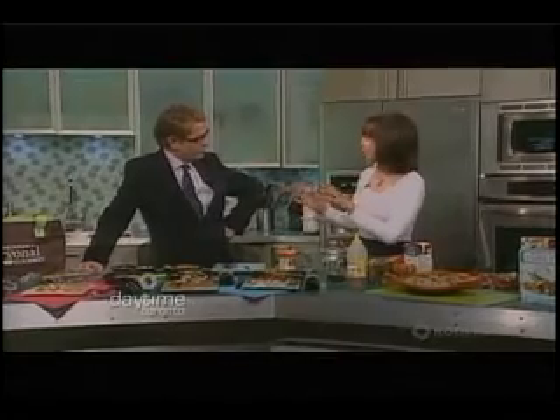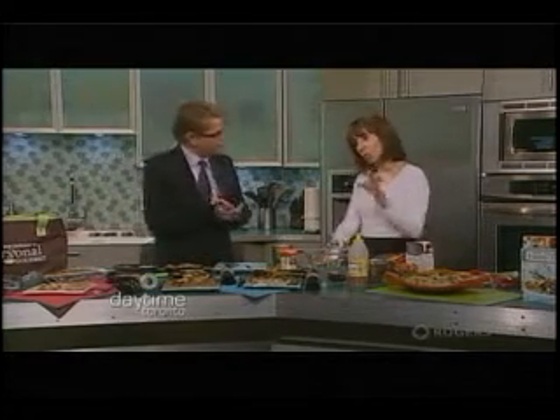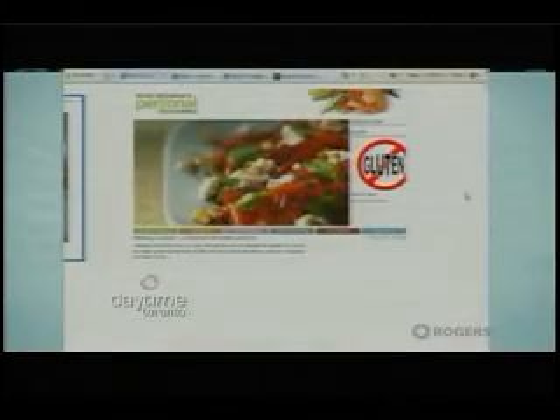Four of my children — two or three of them are on it now. They're in university. That makes so much sense. So how does someone get started on this program? You just go to our website, personalgourmet.ca, and you can sign on or take the number and give us a call. We're happy to help you.